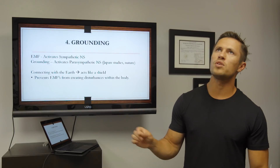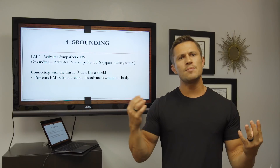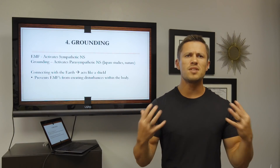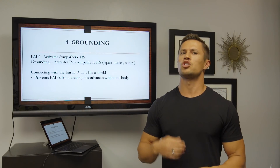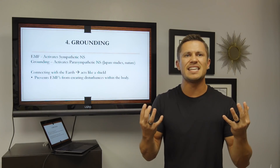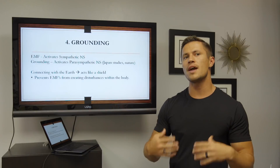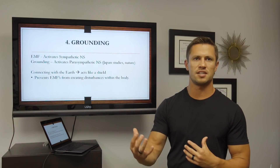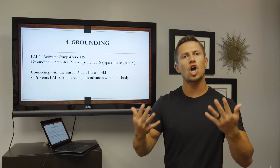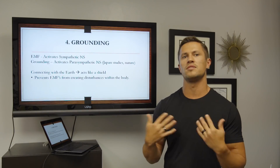What appears to happen is that exposure to electromagnetic fields seems to activate your sympathetic nervous system, putting you in a fight-or-flight response where your stress hormones like cortisol go up and you're in more of an anxiety state. Well, grounding seems to do the opposite — it seems to activate your parasympathetic nervous system: rest, digest, healing mode — that state of calmness that really counteracts all that anxiety we're exposed to on a daily basis.